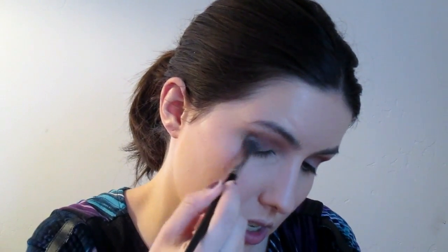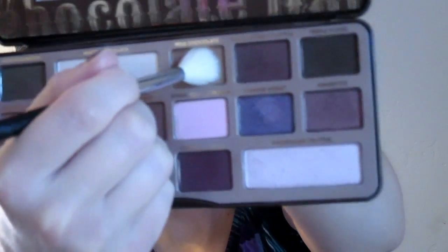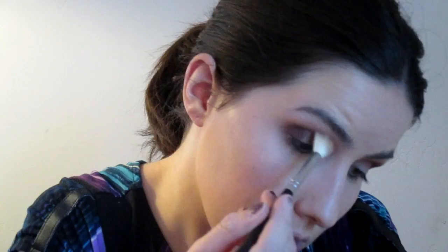I'm going to use my E13 from Morphe to blend that out. Then I'll use my M441 from Morphe, going in with Milk Chocolate and blending that. Next I'm going back in with White Chocolate on my E55 brush from Sigma Beauty and patting that all over the eyelid.